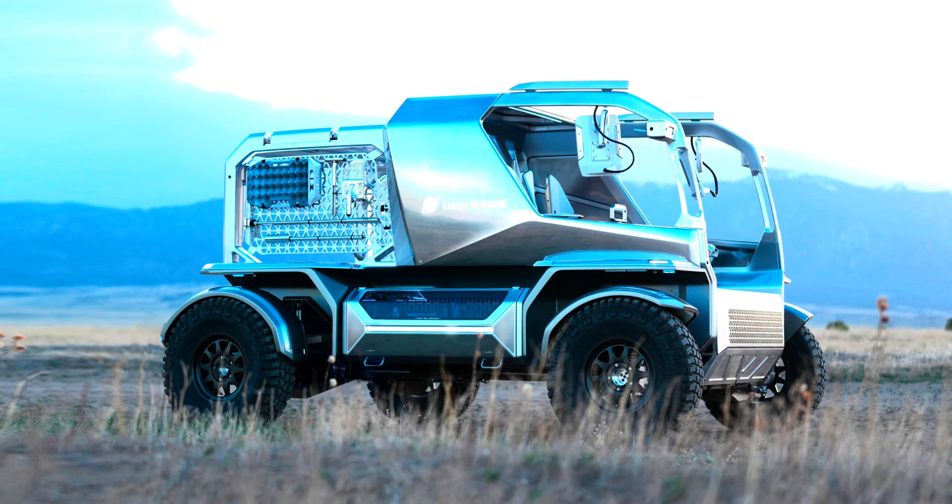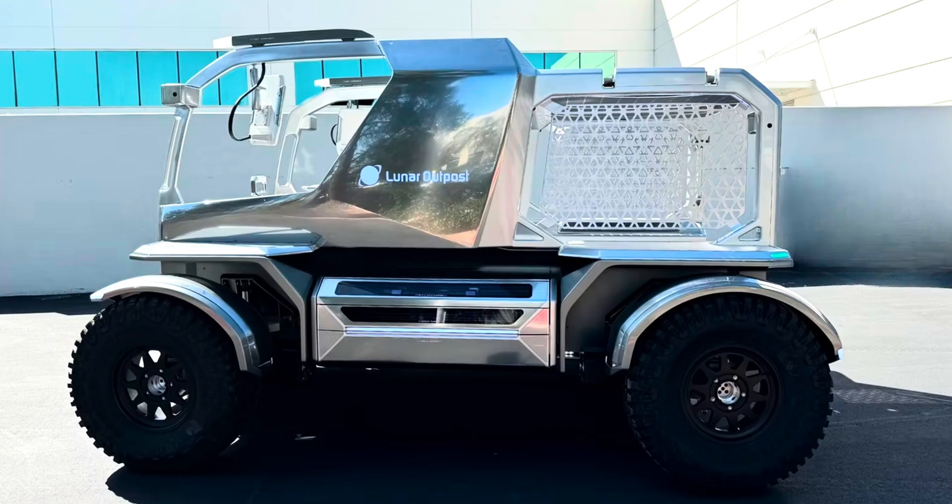The suspension system — another GM specialty — is being designed to soak up the unique challenges of lunar terrain. It's not like they can call roadside assistance if something goes wrong up there, so everything has to be overbuilt and ridiculously reliable. That's why GM and Lunar Outpost decided to give people here on Earth a chance to see the Eagle up close. At the State Fair of Texas in Dallas, they brought the prototype out and placed it side by side with the GMC Hummer EV. The message couldn't be clearer.